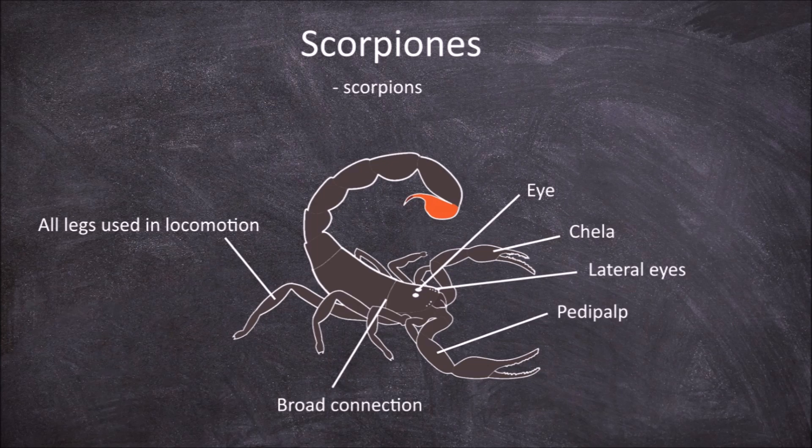The most characteristic feature of the scorpions is that the abdomen extends at the end to form a tail that is often held in a curve over the back. This tail terminates in a stinger, also known as the telson, that contains venom glands. They also have a thick exoskeleton.